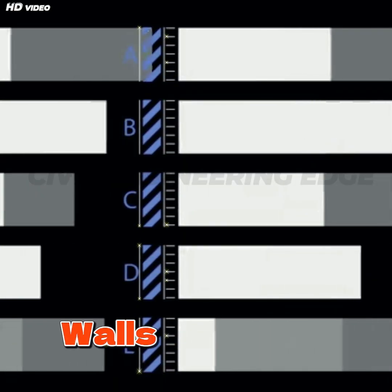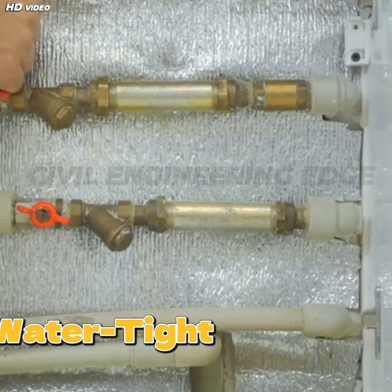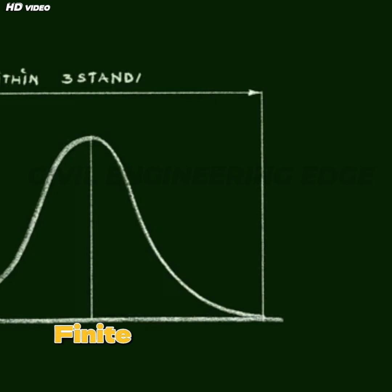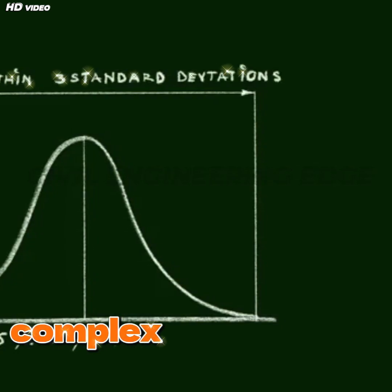6. Support conditions — walls may be cantilevered or propped with serviceability checks. 7. Watertight joints — use water bars and expansion joints to maintain integrity. 8. Finite element modeling — ideal for simulating stress distribution in complex ground conditions.